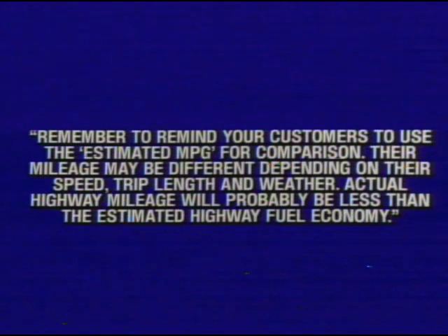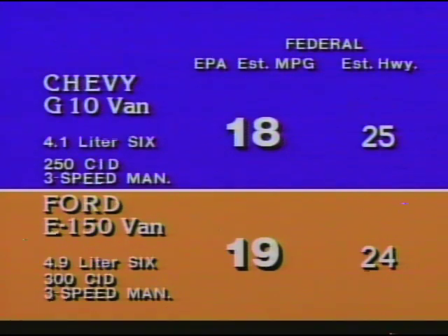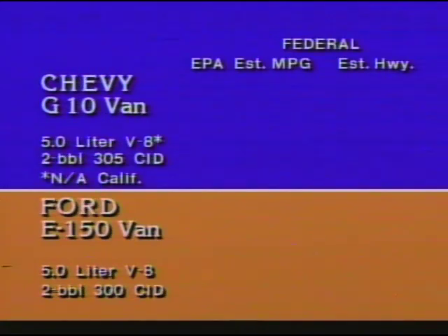Let's compare the Chevy van against the Ford Econoline using EPA mileage estimates for both 6-cylinder and V8 engines, focusing on federal EPA estimates. Comparing the G10 Chevy van and the E-150 Econoline: in the 6-cylinder category, a base Chevy G10 with the 4.1-liter 6 and 3-speed manual transmission has an EPA-estimated 18 MPG city, 25 estimated highway. The 6-cylinder Econoline has a 1-MPG advantage in the city estimate but a 1-MPG disadvantage in the highway estimate. Approximately half of all vans are equipped with V8 power. The Chevy G10, equipped with the 5-liter 2-barrel V8 and manual transmission, has an estimated 16 MPG city, 20 estimated highway. The E-150 Econoline with a 5-liter 2-barrel V8 has a lower estimated city MPG and a higher highway estimate.